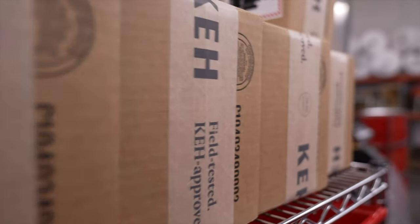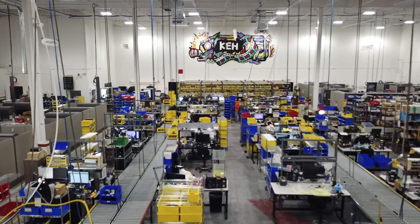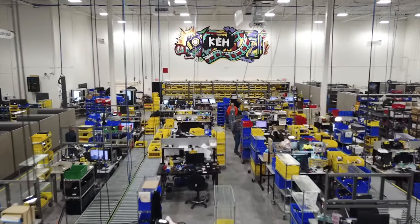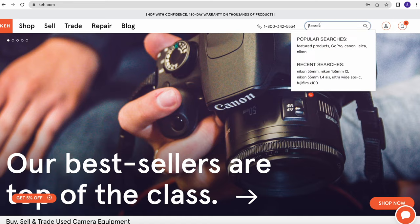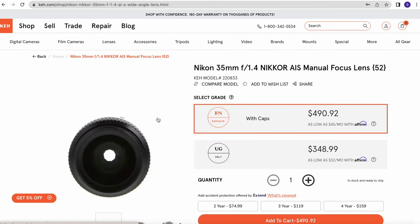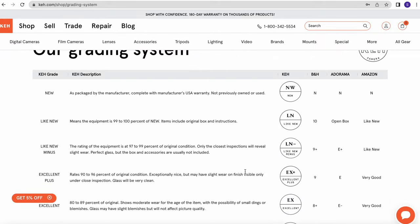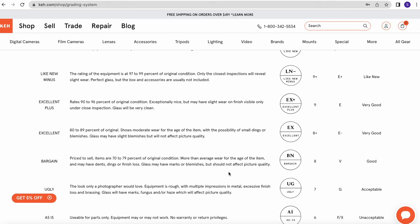This portion of the video is sponsored by KEH. KEH is the original re-commerce company, meaning that they buy and sell used gear. I was a customer of KEH even before I started working with them, and I continue to go to them to purchase used gear and to sell my gear when we find that we just aren't using something. KEH has quite the variety of gear in stock. Raymond and I are currently stocking the site for a Nikon 35mm f1.4 AIS lens in good condition — they have a couple in stock right now, but the best condition they have is bargain, which means the picture quality should be unaffected but the lens has quite a bit of wear.